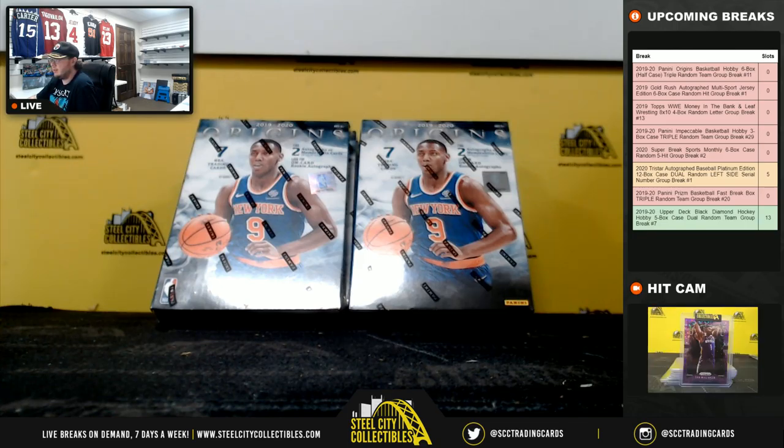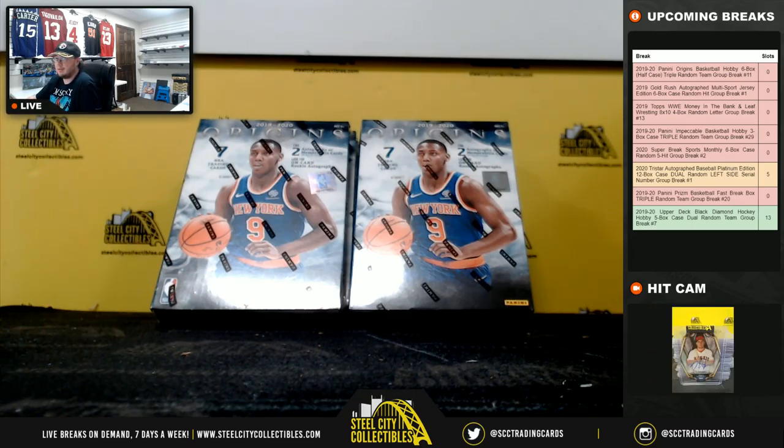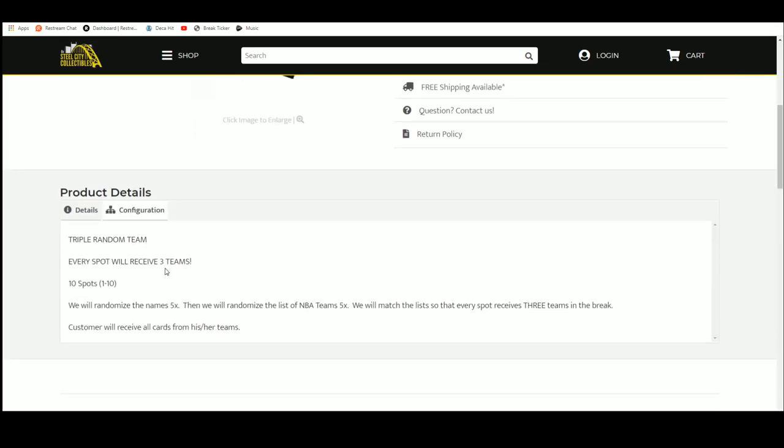All right, everybody. Our next break is the 2019-20 Panini Origins Basketball Half Case Triple Random Team Group Break, number 11. Let's go ahead and jump over here. This is a triple random team break — every spot gets three teams. Ten spots in the break. Buyers chose their spot. We're going to take those spots, randomize them five times, randomize the list of NBA teams five times, and pair the two lists up so every buyer gets three teams in the break and receives all cards from their teams.